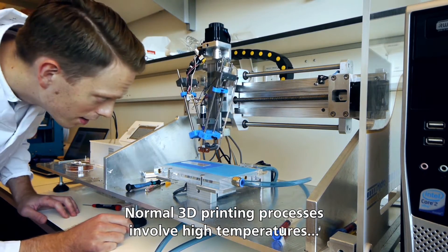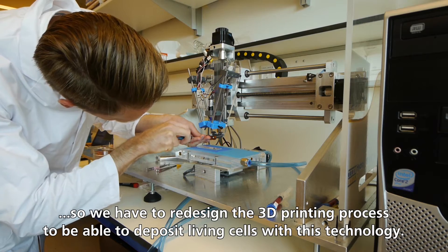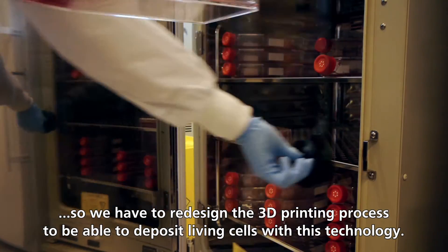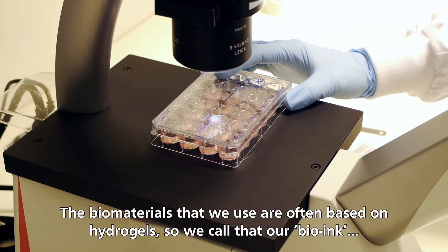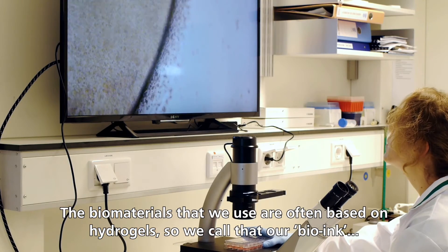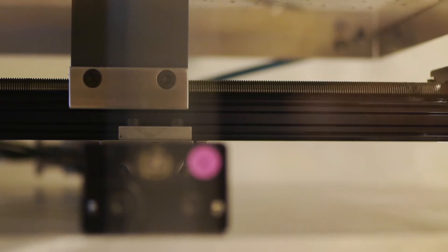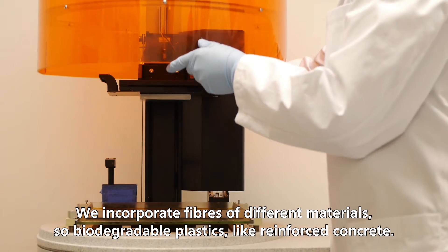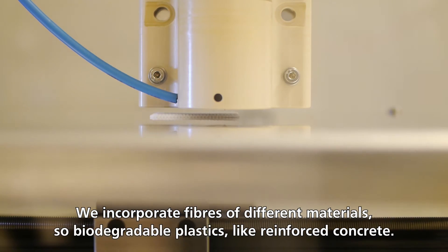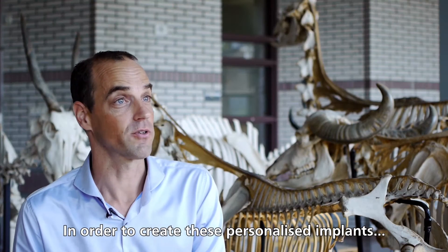Normal 3D printing processes involve high temperatures, so we had to redesign the 3D printing process to be able to deposit living cells with this technology. The biomaterials we use are often based on hydrogels — we call that our bio-ink — the hydrogel with the living cells. We also incorporate fibers of different materials, such as degradable, biodegradable plastics, like reinforced concrete, in order to create these personalized implants.